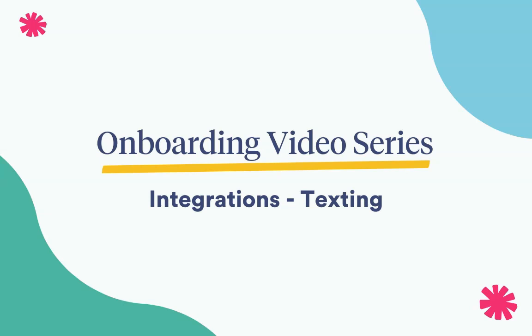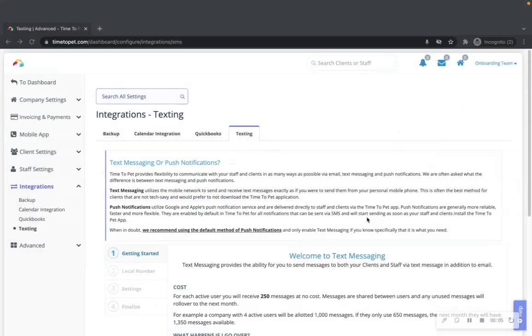Hi there, this is Courtney from Time2Pet, and in this video we will be reviewing your texting tab of the integration settings in your account. Time2Pet provides support for sending and receiving text and picture messages to both your clients and your staff members directly from our platform. Text messaging is deeply integrated into the core functionality of Time2Pet, creating a seamless way to deliver text messages to your clients and staff without changing how your business operates.